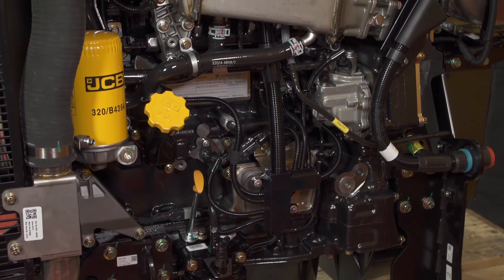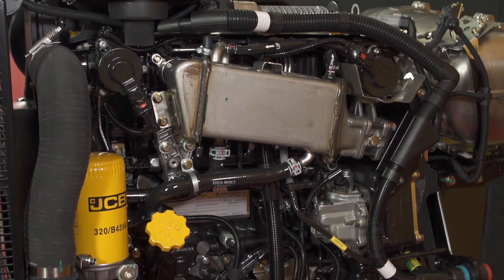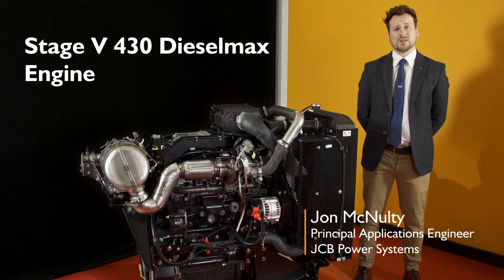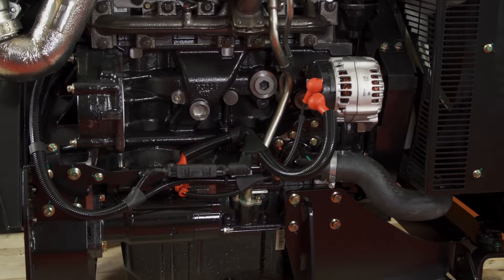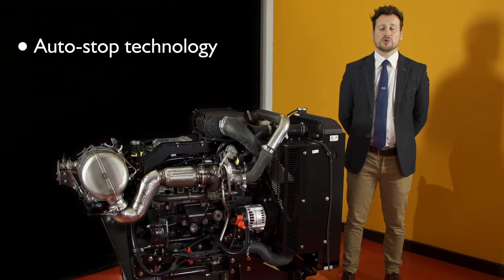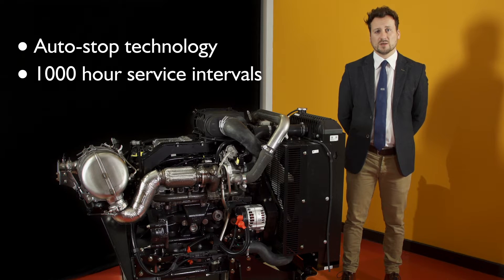My name is John McNulty and today I'd like to introduce to you the new industrial power unit, the Stage 5 430 diesel max engine. JCB's new 3 litre engine has a power output of 55 kilowatts and a mammoth 440 newton meters of torque. It features auto stop technology and up to a thousand hour service intervals, significantly reducing our customers' operating costs.